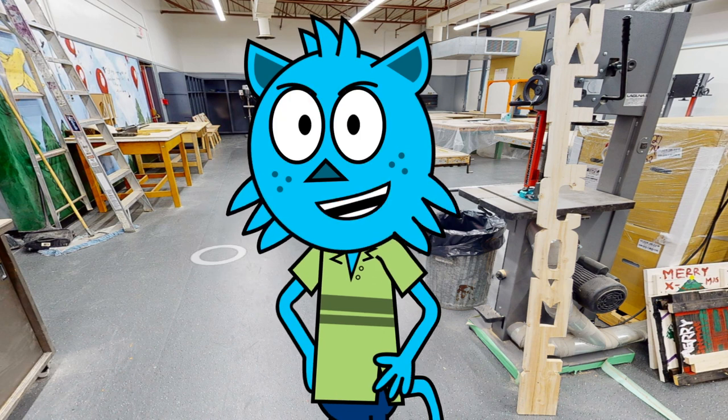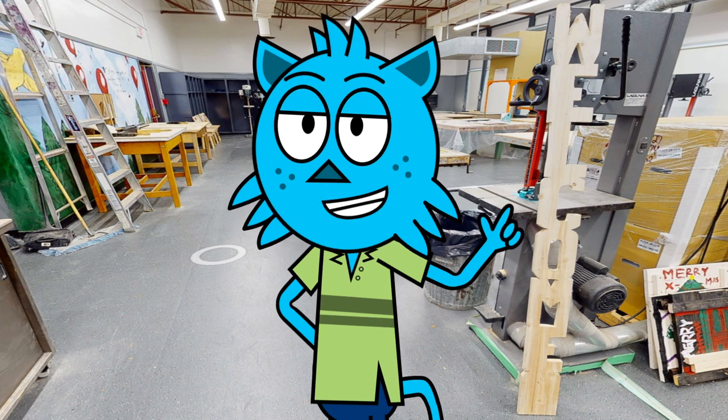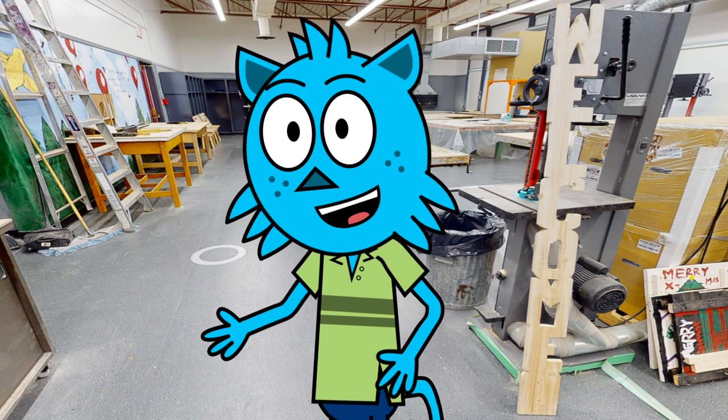Hello, and welcome to our beautiful school. My name is Justin and welcome to our industrial education lab. Are you ready to learn about all the amazing things we offer here? Fantastic, let's get started.